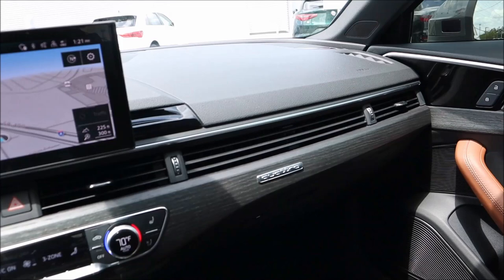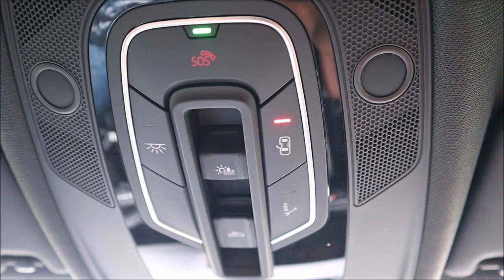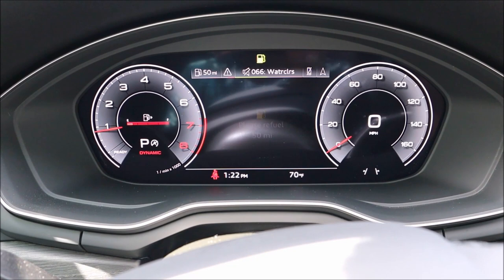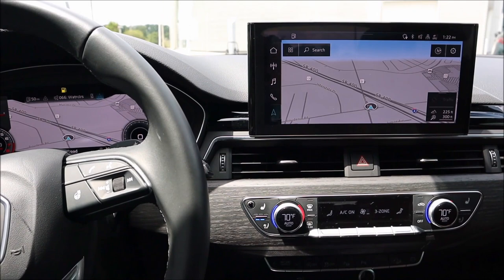Up top we have the SOS button, sunroof controls to close the shade or open the roof, dome light, floodlight, and a mirror with a light. The virtual cockpit screen is very configurable — there are different views and settings to change modes and personalize everything. There's so much you can do with this thing, all navigable using the buttons on the steering wheel, with even deeper settings available to personalize further.